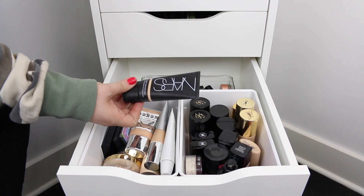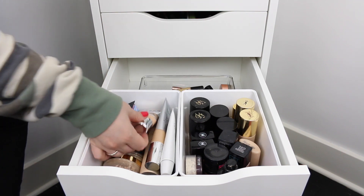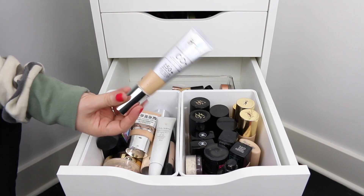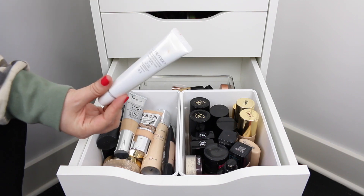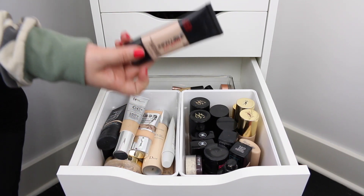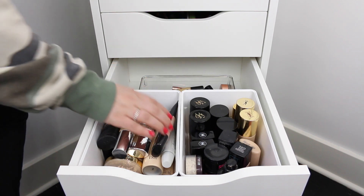On this lighter side I've got the NARS Pure Radiant tinted moisturizer, the Buxom weightless foundation, the IT Cosmetics CC cream, and a Shiseido tinted moisturizer. I also have the L'Oreal Infallible foundation — which is full coverage and awesome — but it broke me out, so that's why it's on this side.